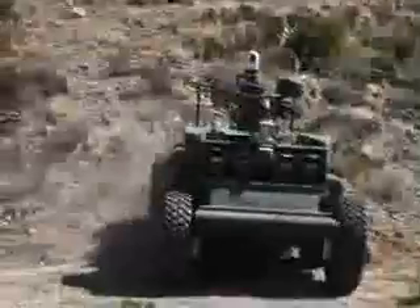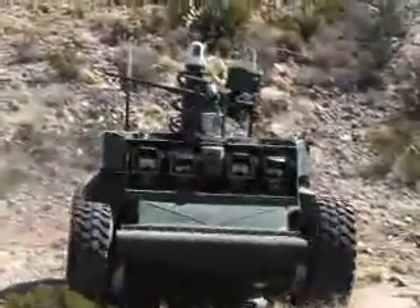We have a system whereby we can train the vehicle what is and is not an obstacle. We need to see the terrain, we need to understand whether it's a hazard or not. And if it is a hazard, obviously we have to steer away from it.